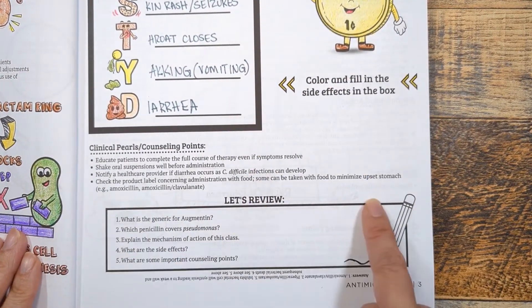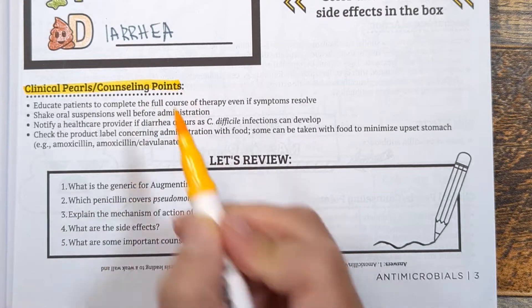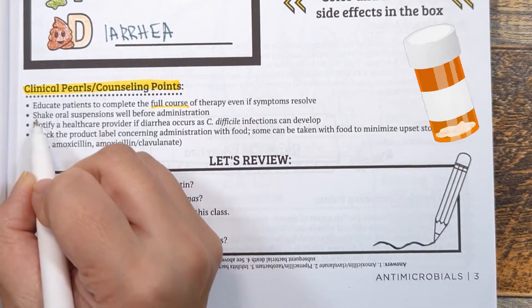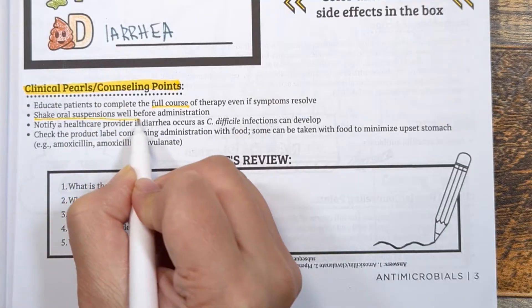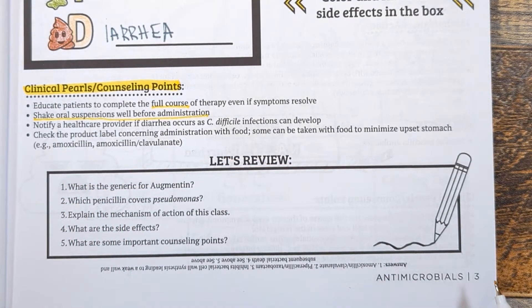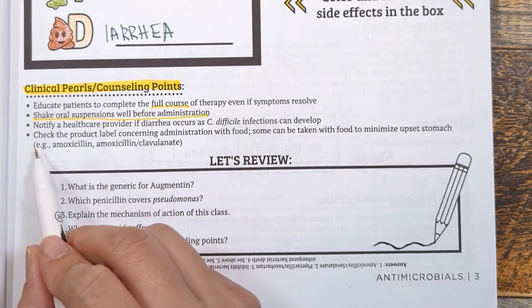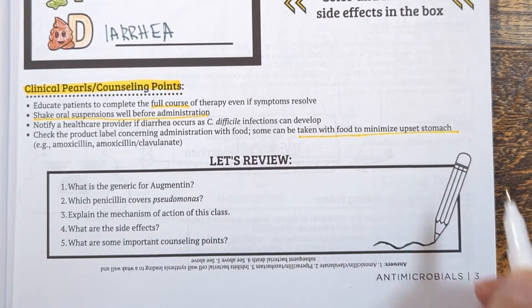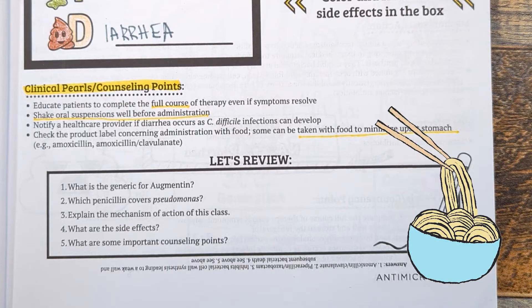Let's review some clinical pearls and counseling points. As with any antibiotic, educate patients to complete the full course of therapy even if symptoms resolve. If a patient is prescribed a suspension, counsel them to shake it to ensure the drug is dispersed evenly prior to administration. Most penicillin antibiotics can be taken with food if upset stomach occurs, such as amoxicillin.